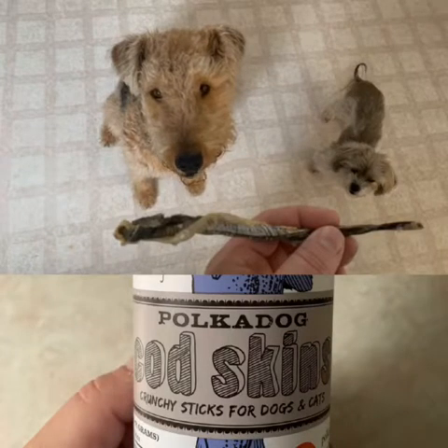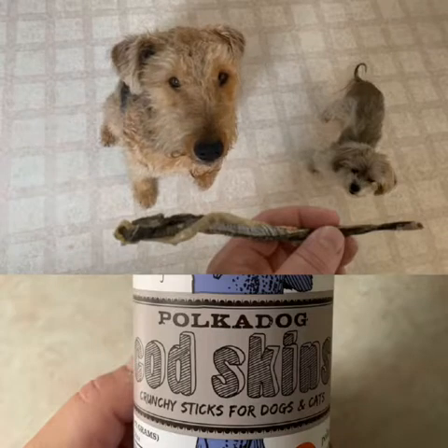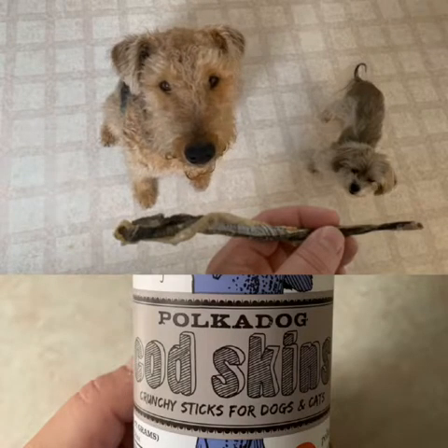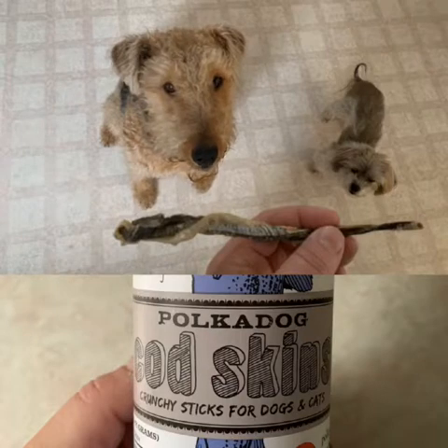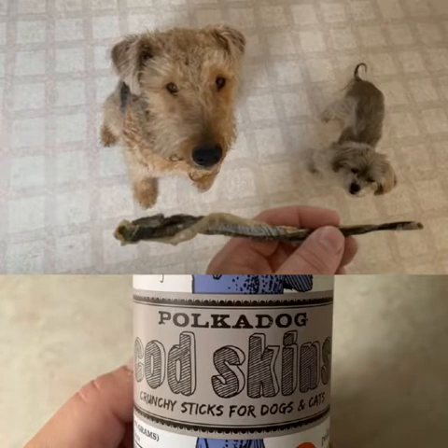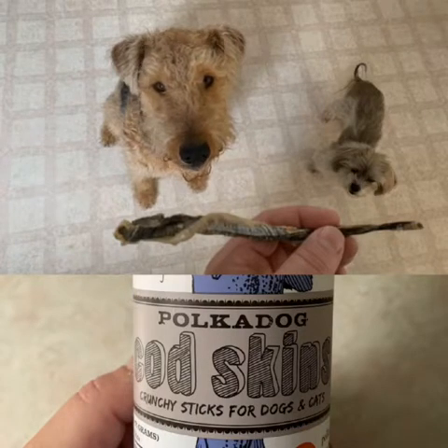Hey everybody, Harper and Maddie here from TNN with a few words about one of our favorite snacks. The Polkadog Cod Skins are a crunchy stick for dogs and cats. Obviously we can't tell how much cats like them, but Maddie and I sure like them.